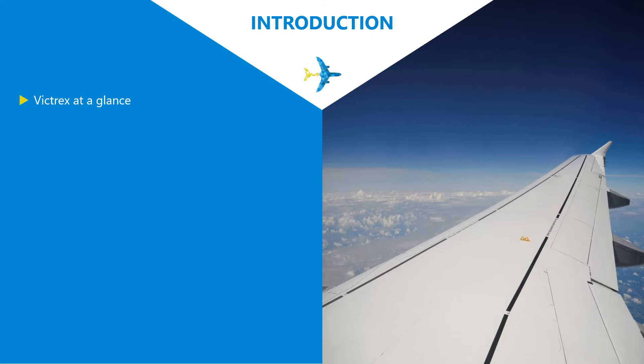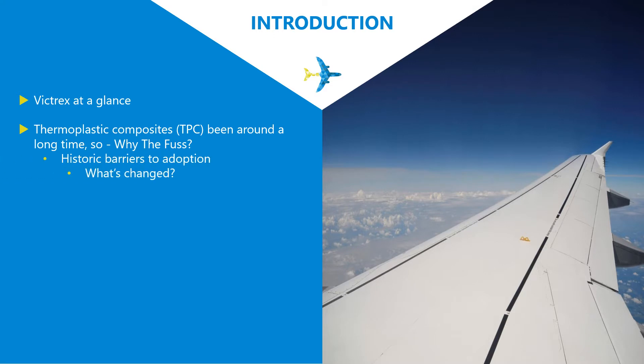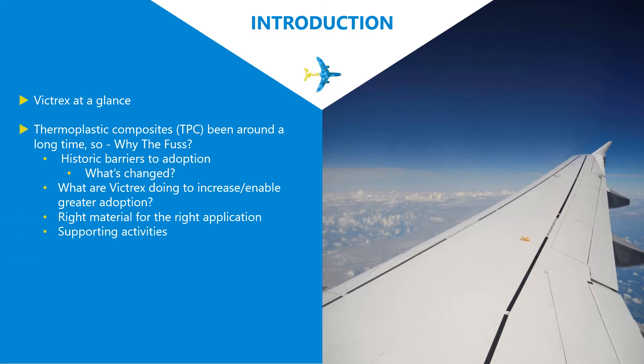I'll give a quick introduction to Victrex for those who don't know us yet, and discuss aspects of thermoplastic composites technology — let's be honest, it's been around for quite a long time, so why the fuss? I'll cover some of the historic barriers to adoption, what's changed, and why now is such an important time in their evolution. I'll also go through how Victrex helps support customers and partners to adopt these technologies, and shine a spotlight on our new low melt PAEK material, which we and many of our partners believe shows real potential to change the future of thermoplastic composites adoption.